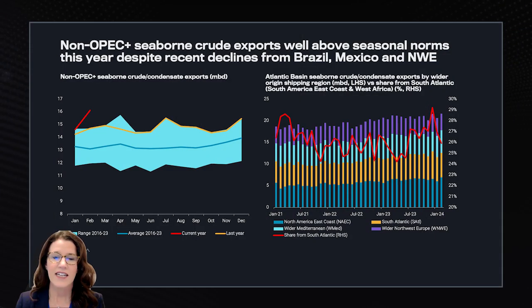On March 3rd, OPEC countries announced the extension of additional voluntary cuts of 2.2 million barrels per day for the second quarter of 2024 and likely beyond. Now let's take a look at how non-OPEC plus countries are making up for the shortfall in crude exports.